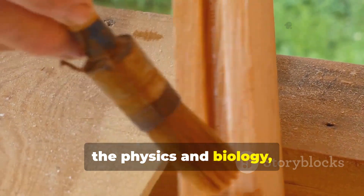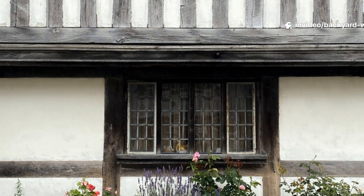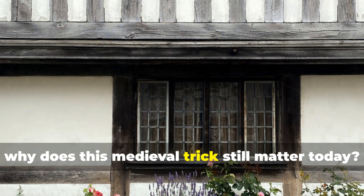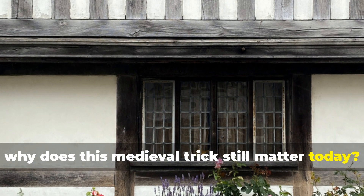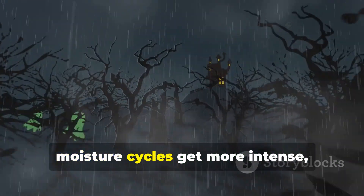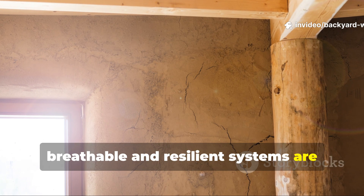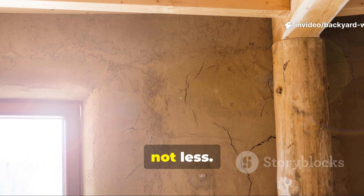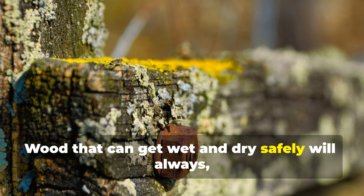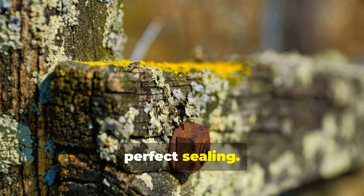Yet the physics and biology have not changed at all. As climate extremes increase and moisture cycles get more intense, breathable and resilient systems are becoming more valuable, not less. Wood that can get wet and dry safely will always outlast wood that relies on perfect sealing.